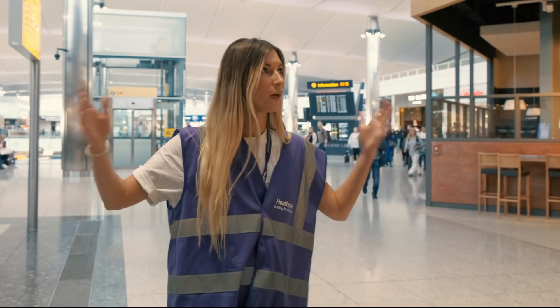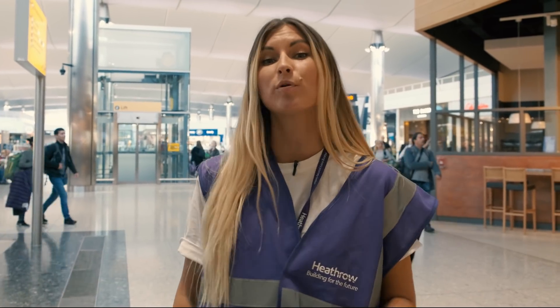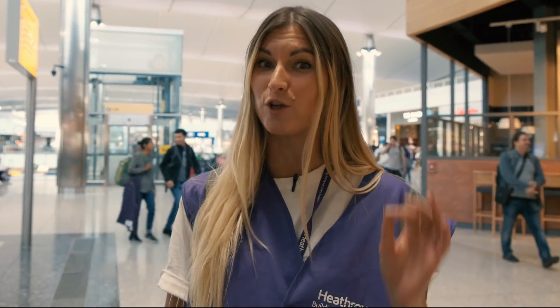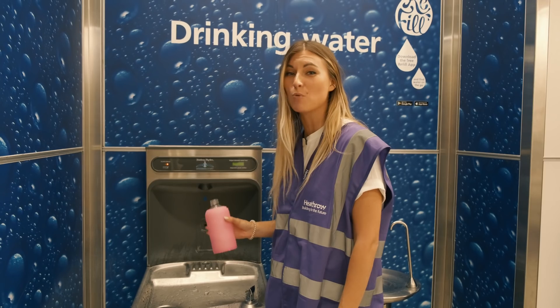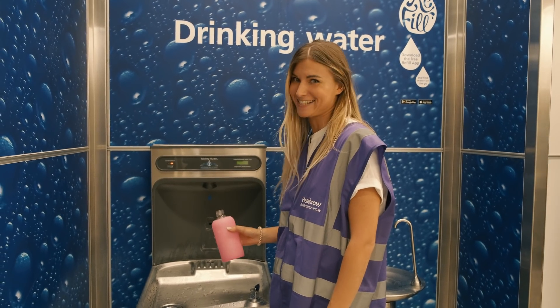We are in Terminal 2, which operates on 100% renewable electricity and heating. Everything here is designed to save electricity — look at those natural lights, and all the lights have been replaced with LEDs. Recycling and water refill stations are also easily accessible throughout the terminal.